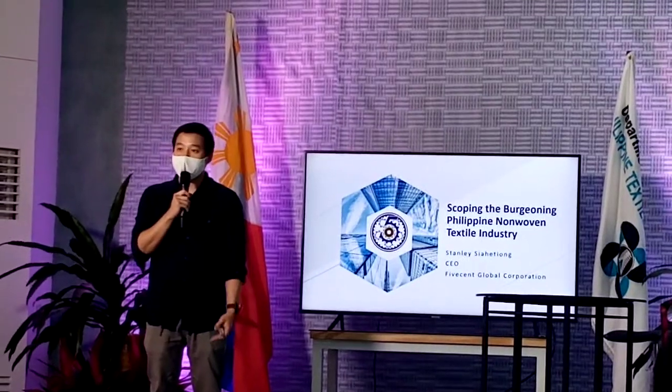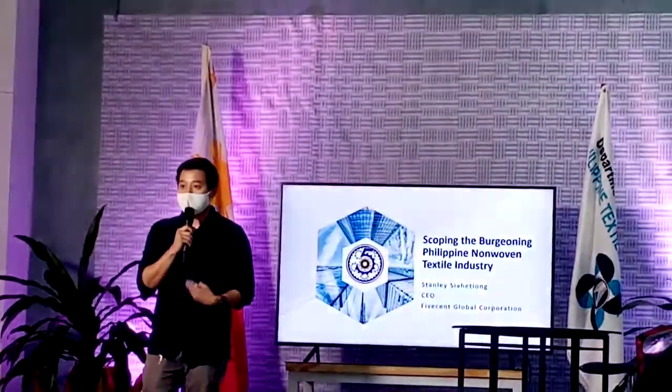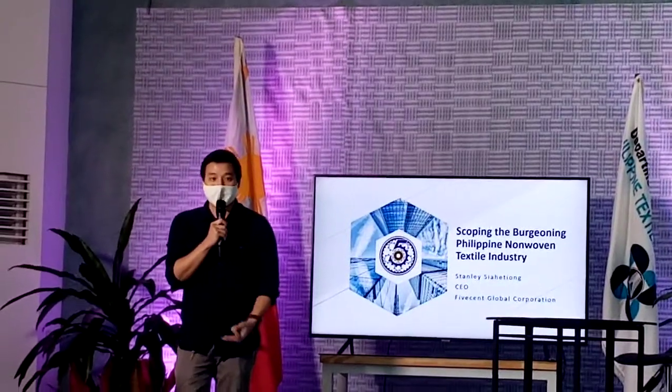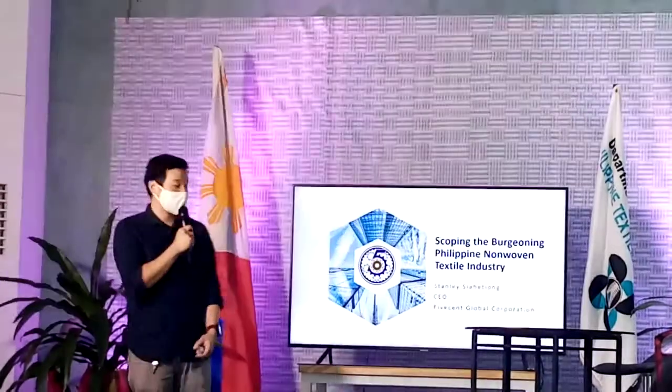Because we are manufacturers of non-woven here in the Philippines. So it's good for us to be able to share with you what it means, what it is. From there, you'll be able to have more things to look at in terms of how it works.